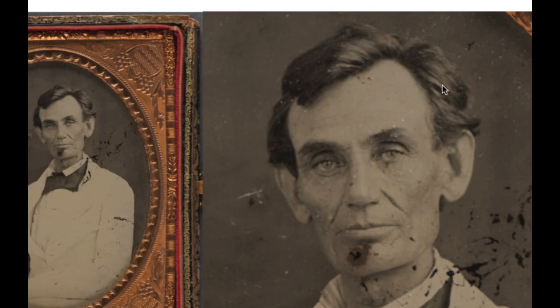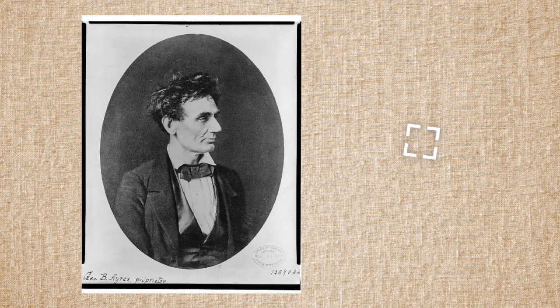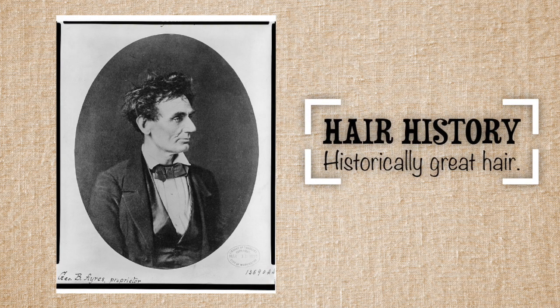A little bit of lift here, not too much. A little windswept action on the ears. The face of justice. The hair of justice. Hair history, where we talk about the amazing hair of people in history.